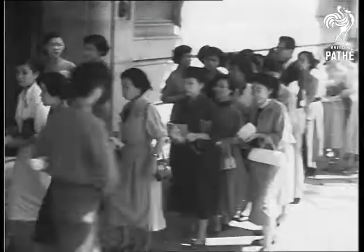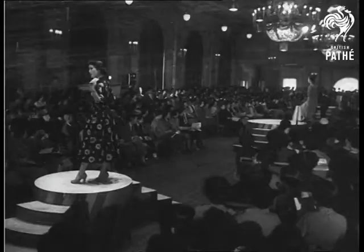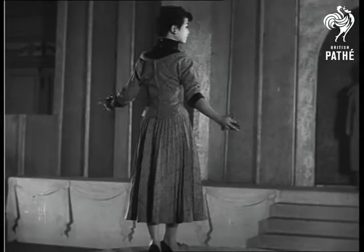With spring in the air, Japanese women, just like our own, turn their thoughts to fashion. At Tokyo's Kaikan Hall, they hold a mannequin parade which looks very little different from ours in Britain, which isn't surprising, for Japanese designers are looking westwards more than ever for their ideas.